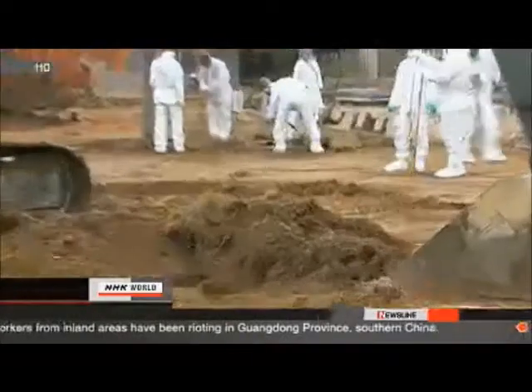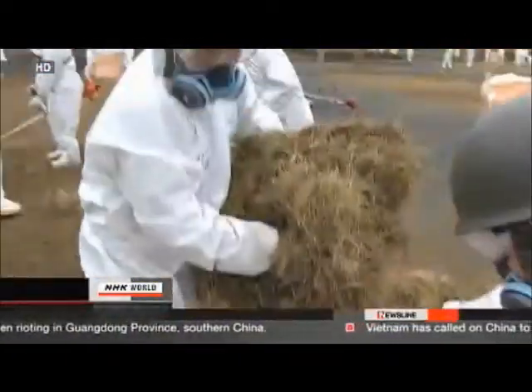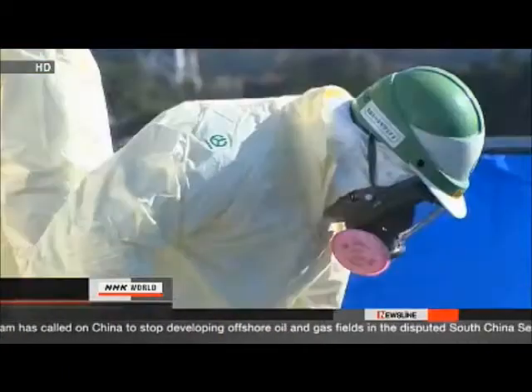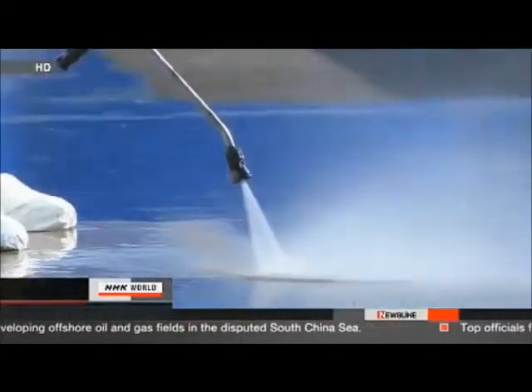More than 80,000 people still live away from their Fukushima hometowns. They cannot return until the radiation readings drop. Decontamination workers have been using high-pressure hoses and removing topsoil, but they are looking for more efficient methods.